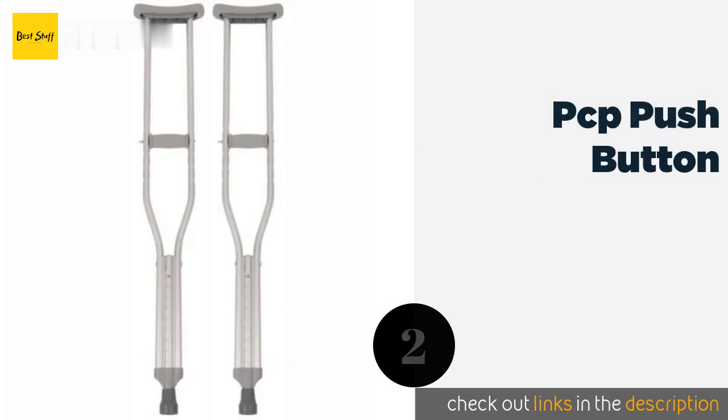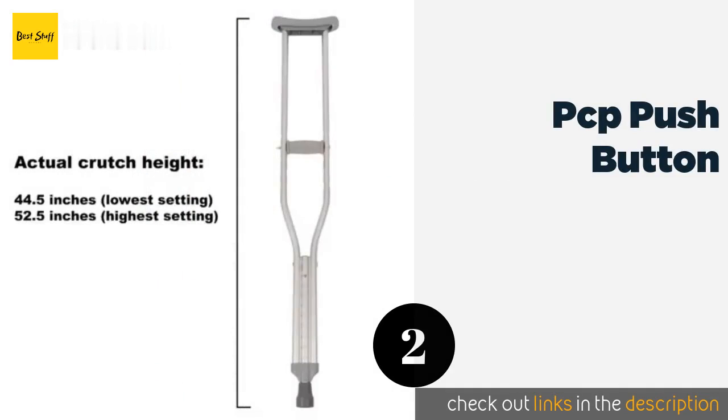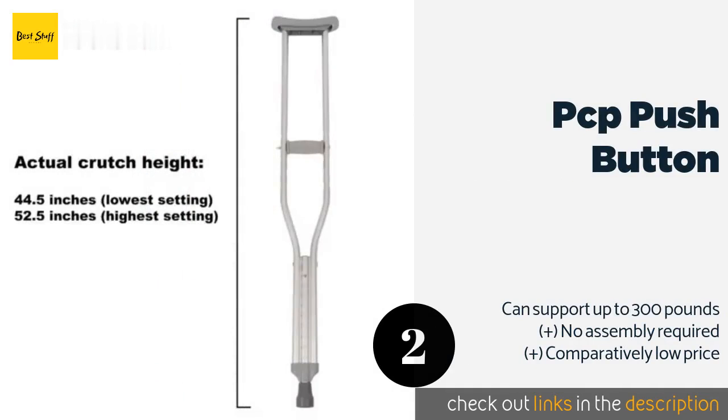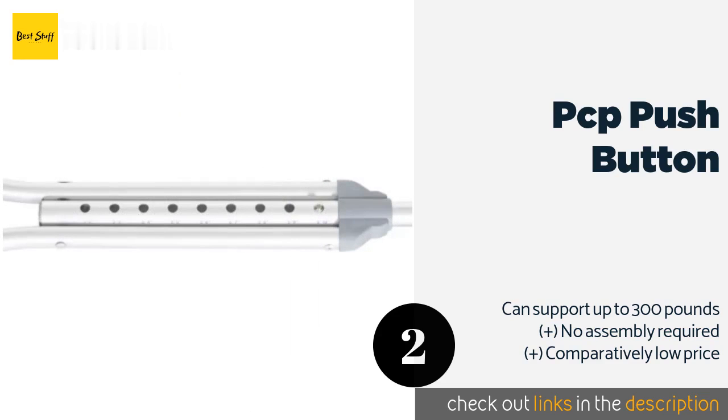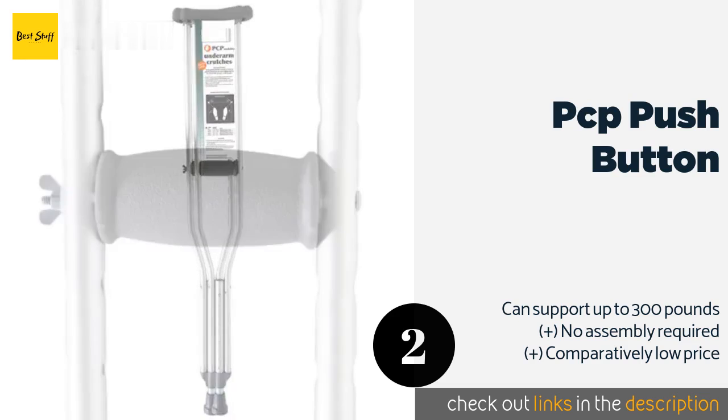Number two is the PCP Push Button. Combining durability with a lightweight design, the PCP Push Button crutches are perfect for anyone looking for a basic pair that won't break the bank. Height indicators printed on the side eliminate guesswork and make size adjustments fast and easy.